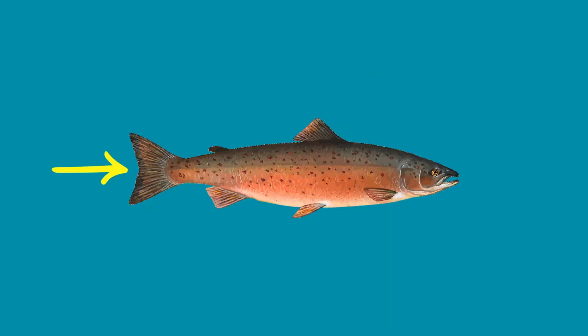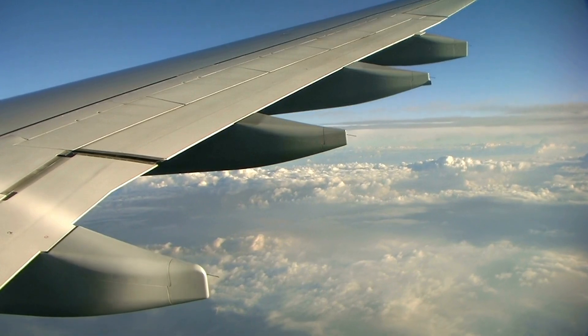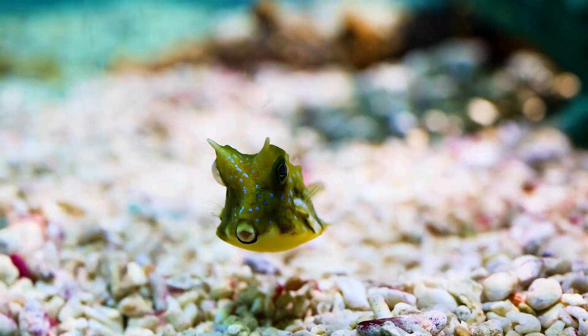Most fish sport a collection of fins that would make a car designer jealous: dorsal, caudal, anal, pectoral, and pelvic fins. Think of them as nature's version of aerospace engineering, just with more scales and less math.